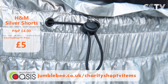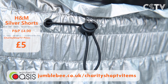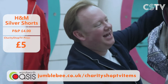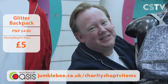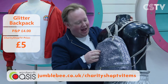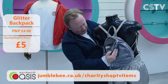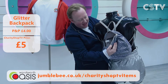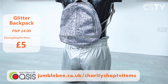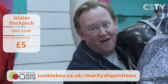Why not complete the look with this gorgeous little glittery backpack — just £5! You can have the silver shorts and the backpack. Imagine this at pride events in the summer — have a look inside, lovely lining. It's a pride outfit ready to go. Fiver for the shorts, fiver for the backpack — you'll look gorgeous!